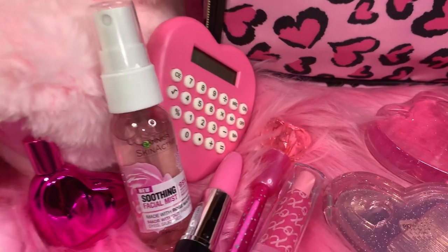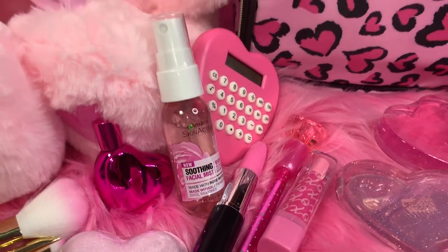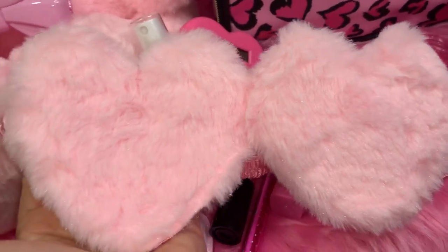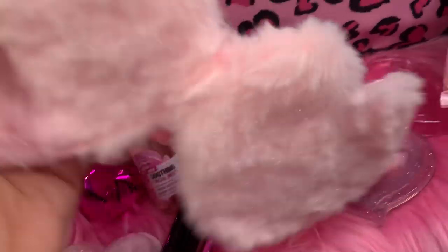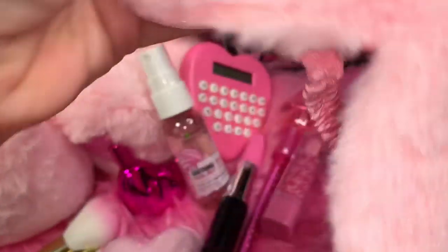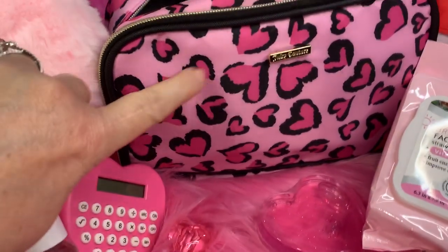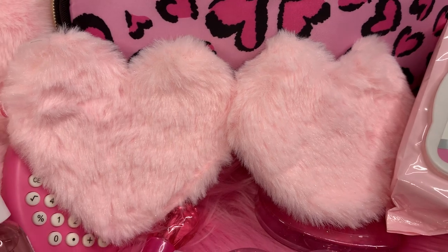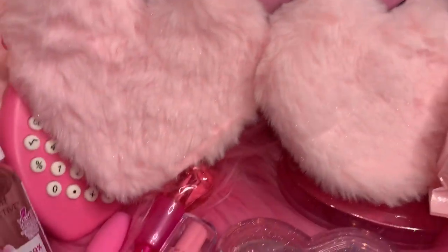Next I have my little night mask — it looks like two pink puffy pom-pom cotton candy hearts. I got this at Five Below last Valentine's Day, the same time I got this bag. I'm not sure if they still have them or not, but they might since Valentine's just passed.